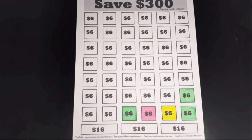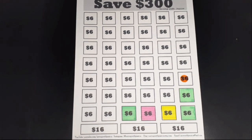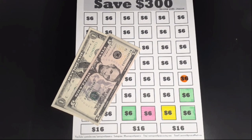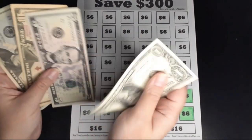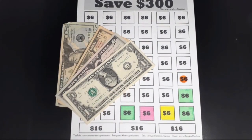My next savings challenge is to save $300 this year, so I'm going to add another $6. Here is my $6 for today, and now I should have $36 — $20, $30, $35, $36 — $36 saved so far for the Save $300 savings challenge.